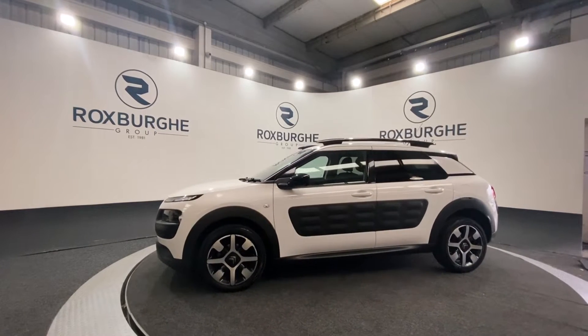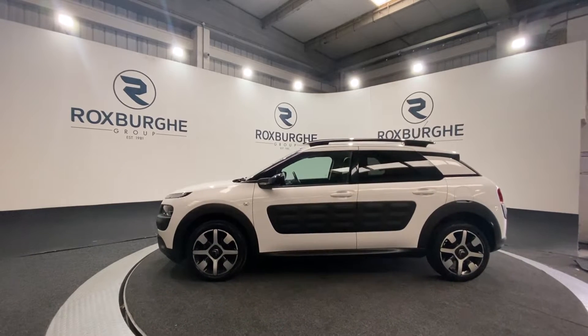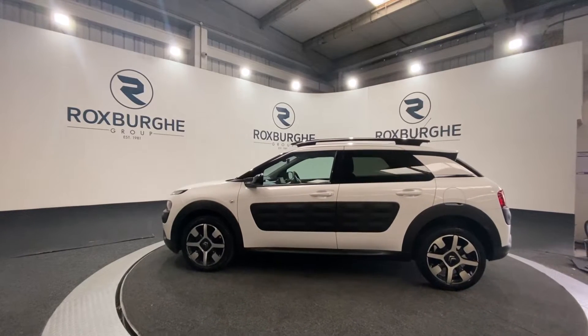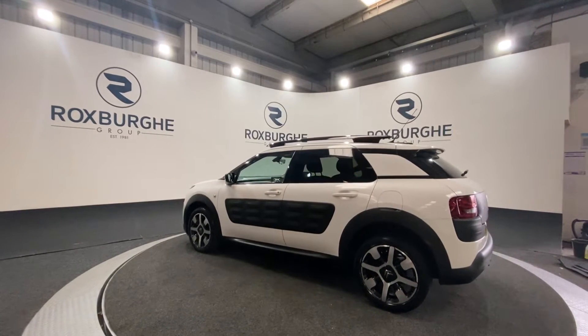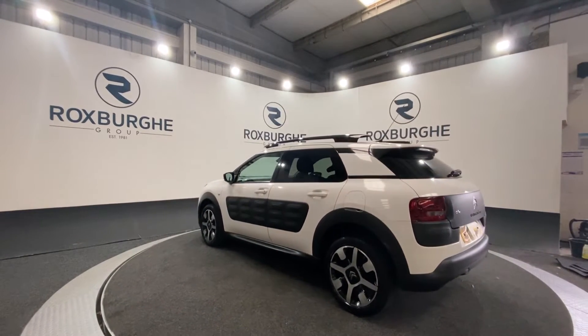These come in a diamond cut cross design. You've got your dark tinted rear windows as well as your roof rails in gloss black. This car is in stunning condition as you can see as we rotate around.